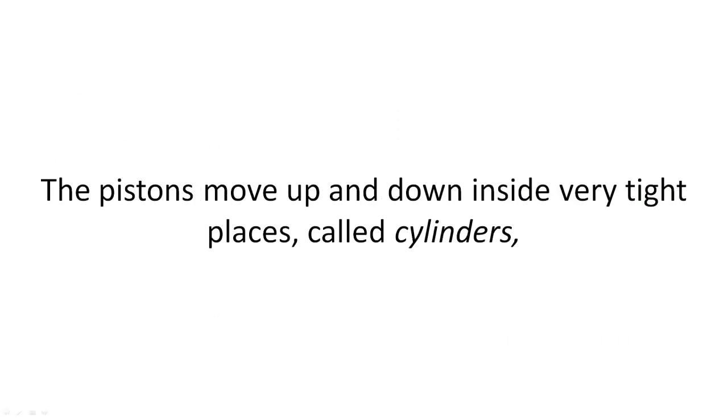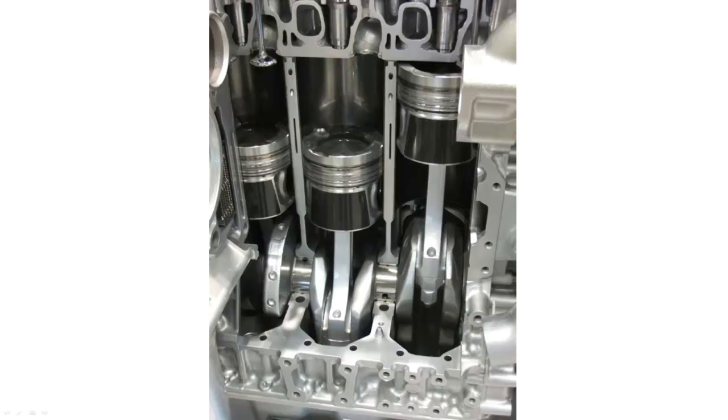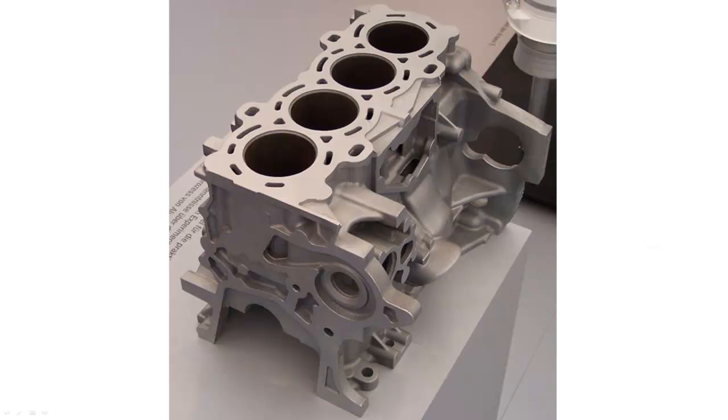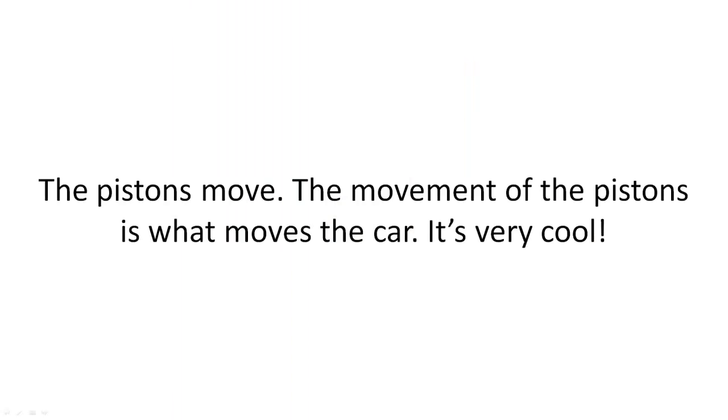The pistons move up and down inside very tight places called cylinders, which live inside the cylinder block — remember that? It's part of that big three-part engine block. The pistons move, and the movement of the pistons is what moves the car.